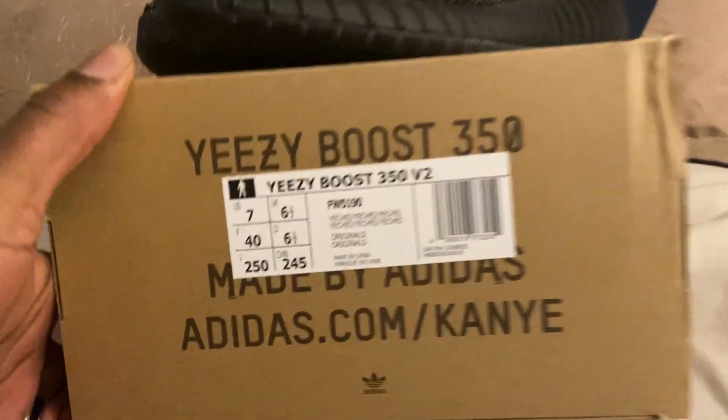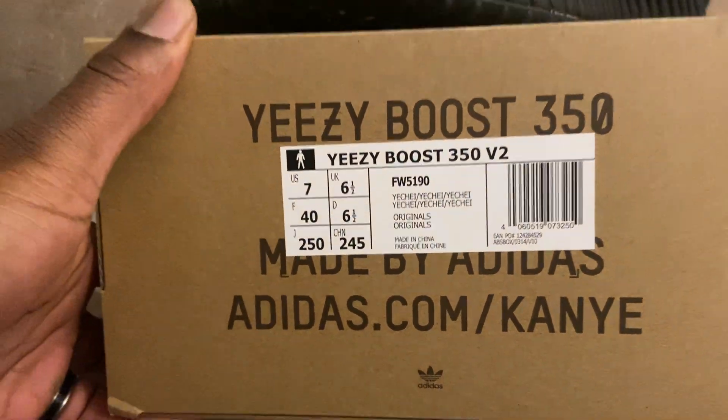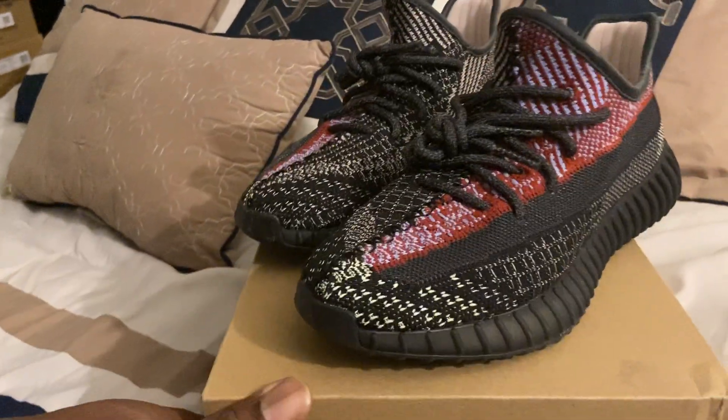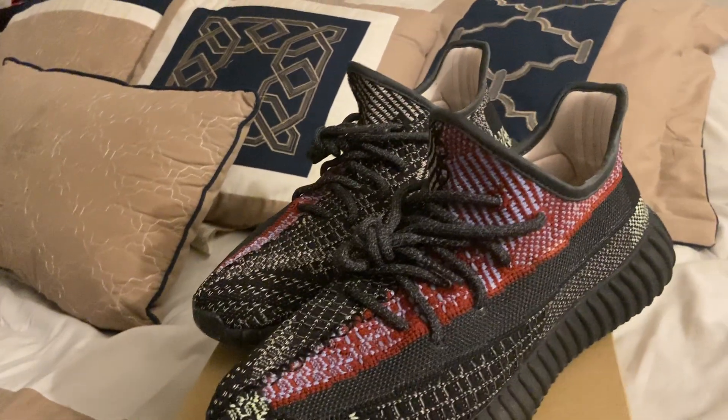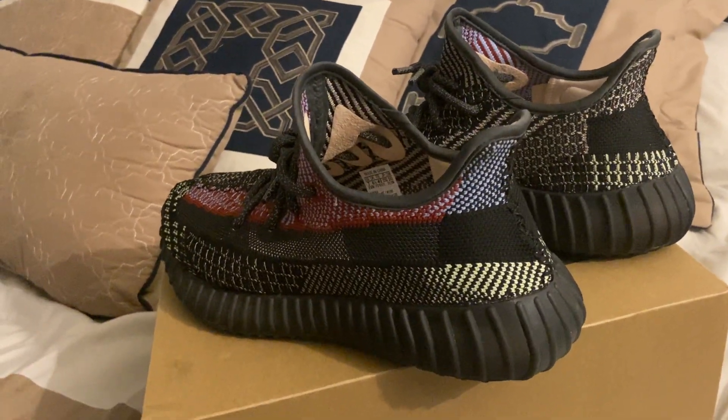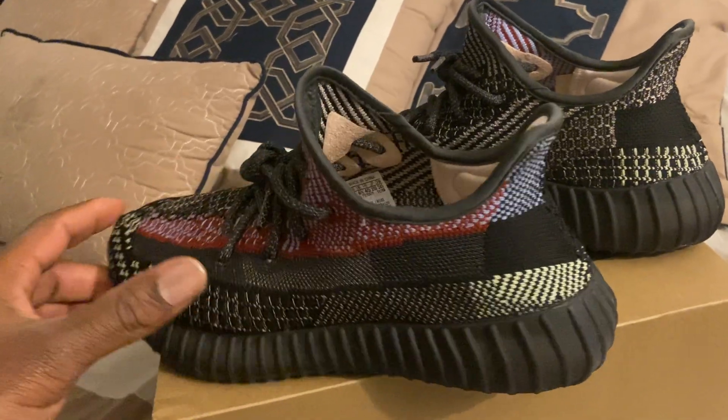As you can see down here on the tag — Yay Chills, size 7, Yeezy Boost 350 V2. It's pretty much your basic Yeezy 350 man, it's a very nice shoe actually.